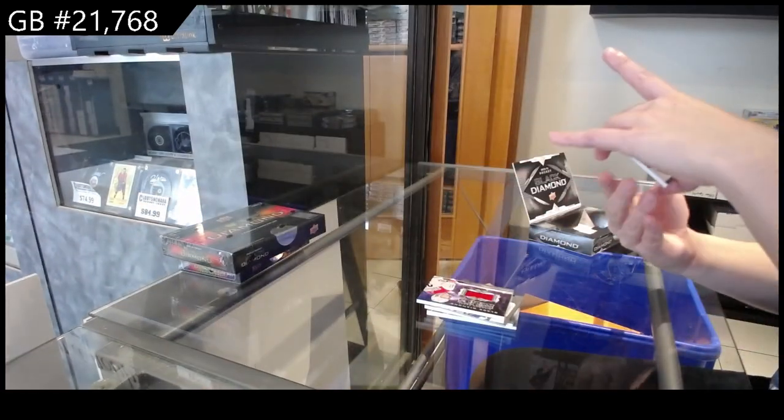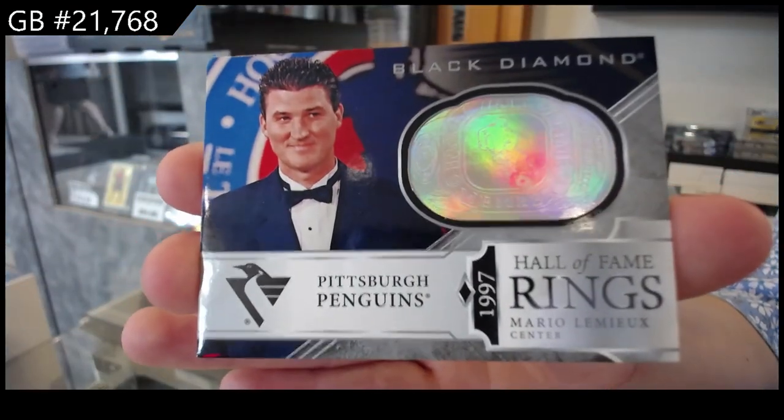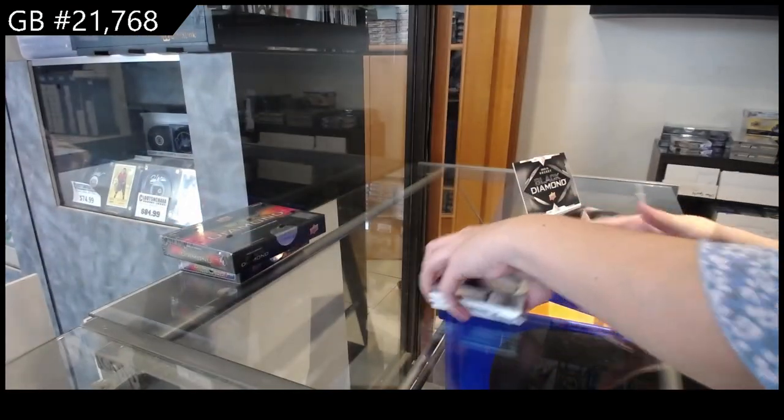And a Hall of Fame rings for Pittsburgh and Mario Lemieux. Pretty close to the majority of that.